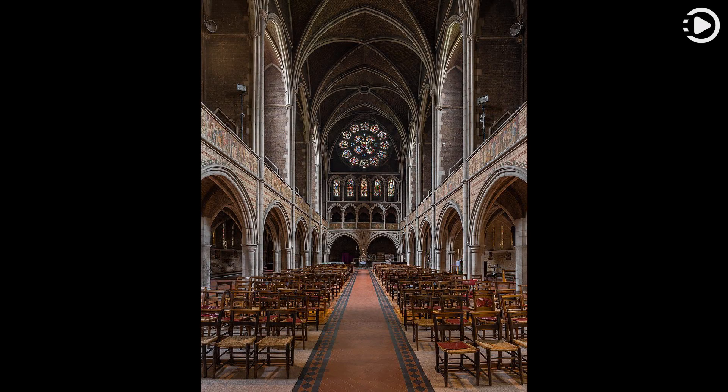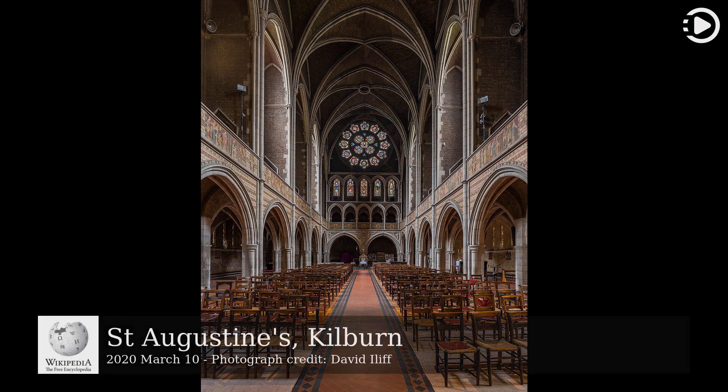Hello. Wikipedia's Picture of the Day, March 10, 2020. Today's video is about St. Augustine's, Kilburn.